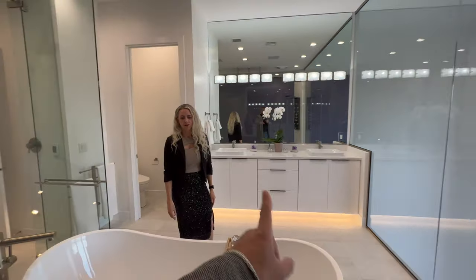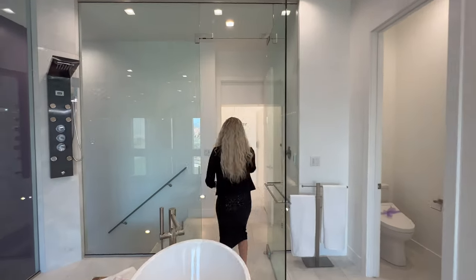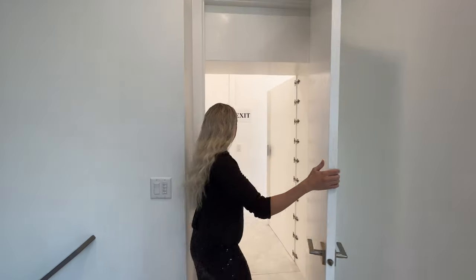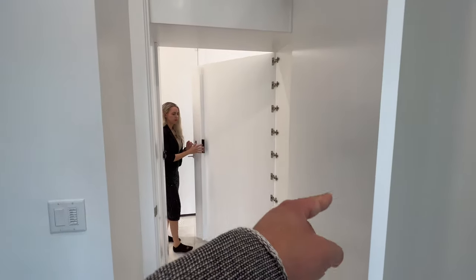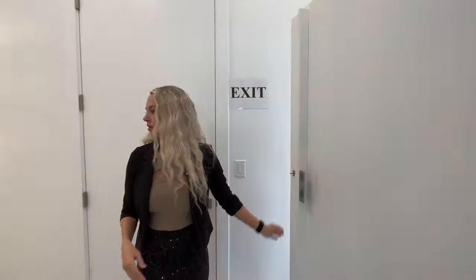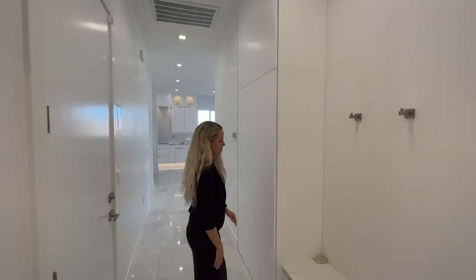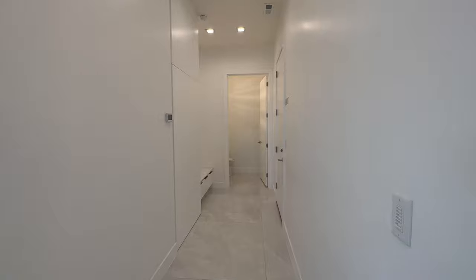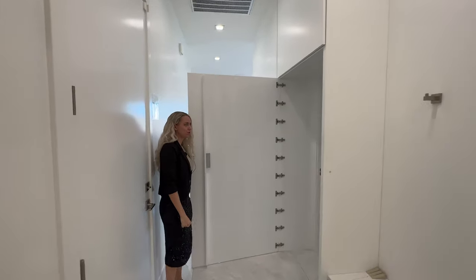Now we're on the main floor of the house. There's a door and then this one can lock out as well. There's also a Murphy door I want to show you — if you shut this door, there's a little magnetic switch that makes it look just like a cabinet panel. You can't even tell — it's hidden, then pops right open. So cool.